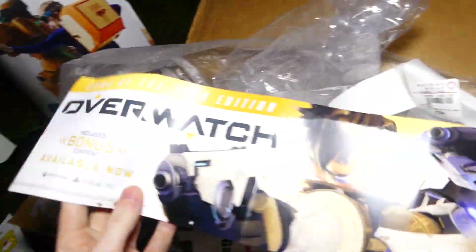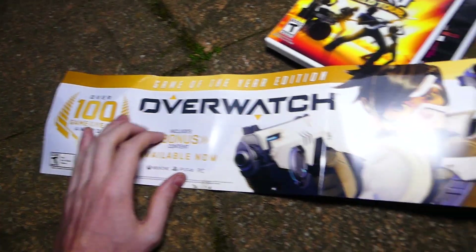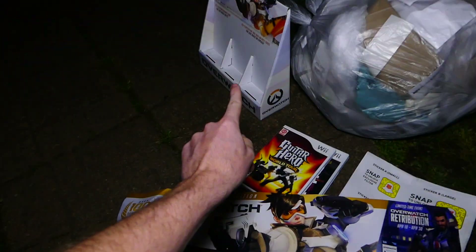There's another Overwatch thing to go with the box over there. It's all kind of crumpled up, but it is pretty cool — it's an Overwatch little promotional piece. I don't think it actually goes with that box, but I'm still going to keep it because it's pretty cool.